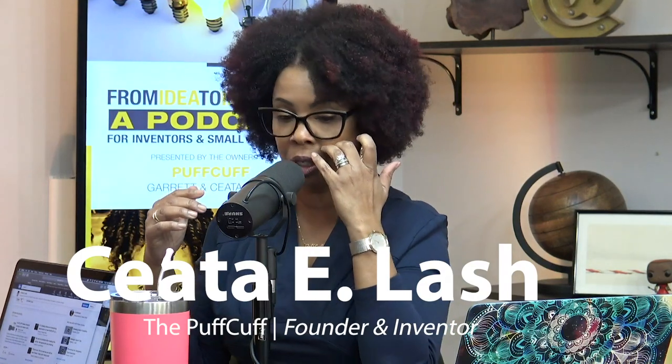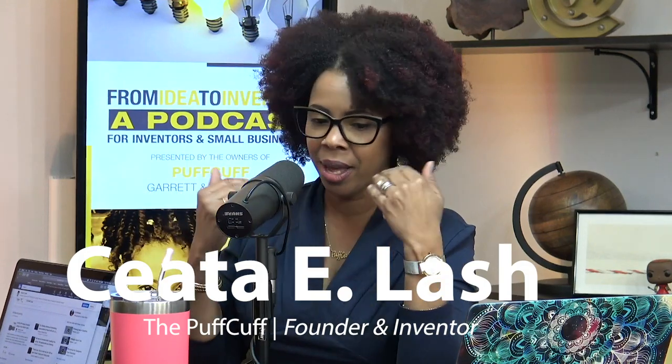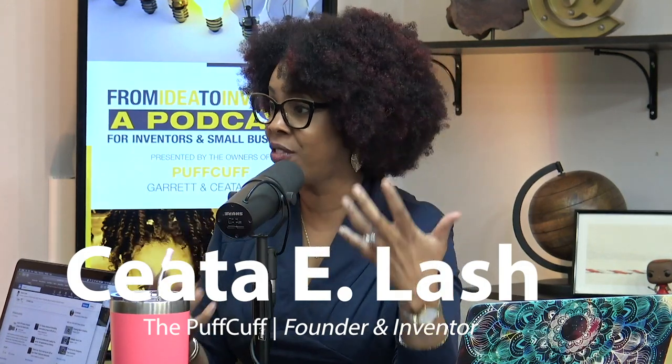I knew her brush was packaged in China because it said so on the box, but I didn't know if she was sourcing it from China. I got on Alibaba to see if anybody over there was producing this brush — maybe she was private labeling it from someone manufacturing it over there, putting her logo on it. I could never find the brush on Alibaba, so I thought maybe she was getting it from the United States. I just couldn't wrap my mind around why there were so many issues with keeping inventory.